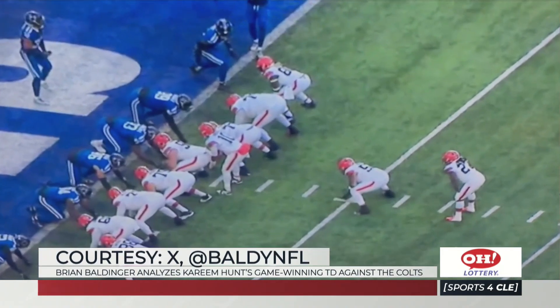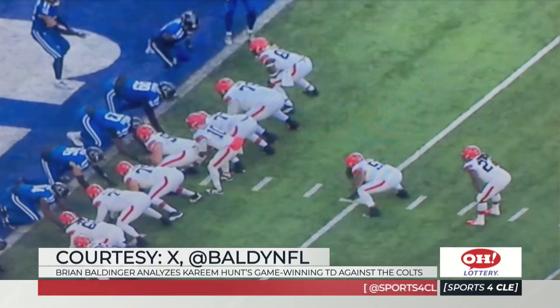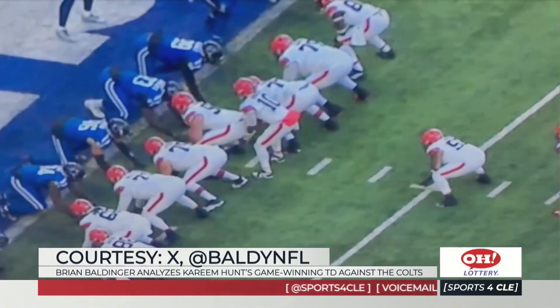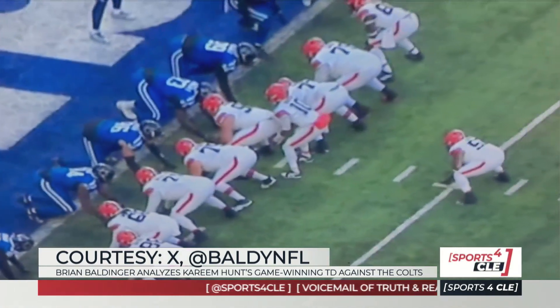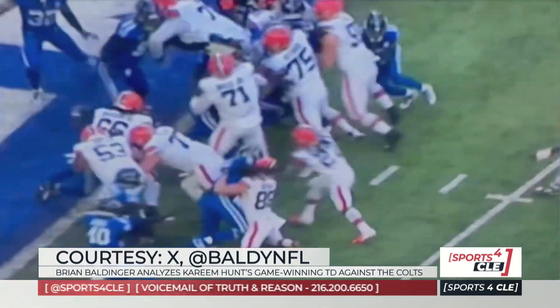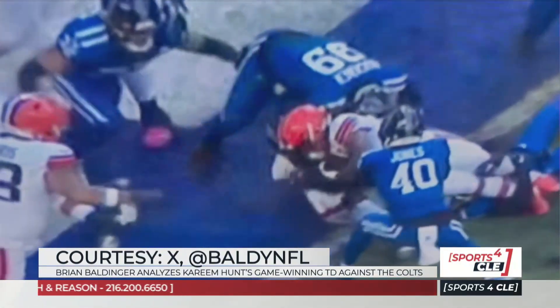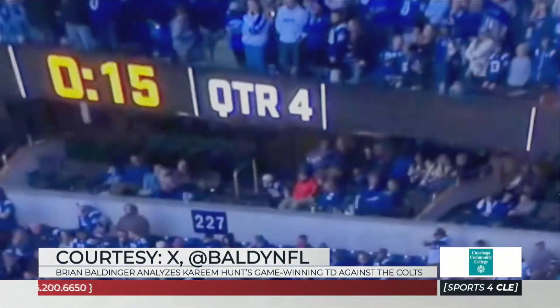Maybe the most exciting game of the year. Fourth and one with a chance to win the game. Nick Harris at fullback, Hudson at the tight end, Wills, Petonio — here they come. Kareem Hunt, fourth and one. They've got to get the ball past the goal line. I think the ball's past the goal line. It's all or nothing.